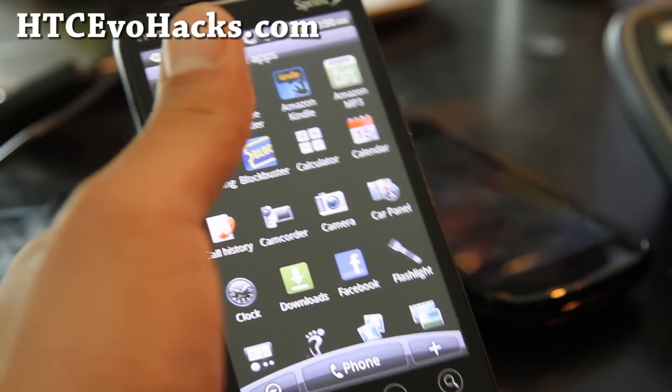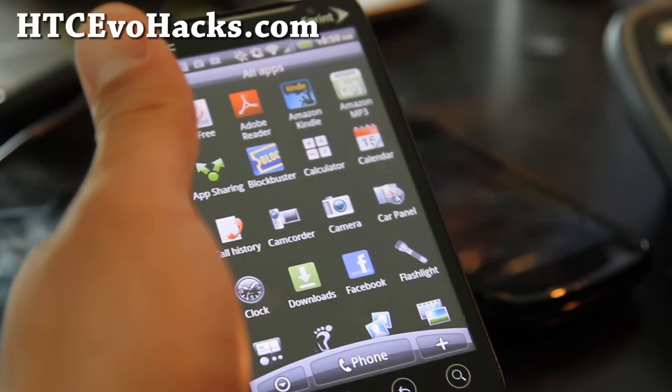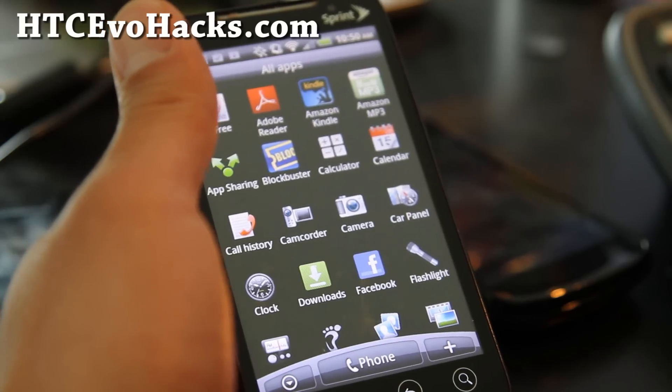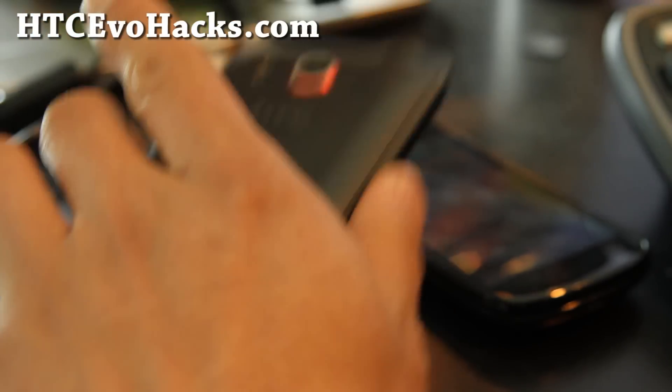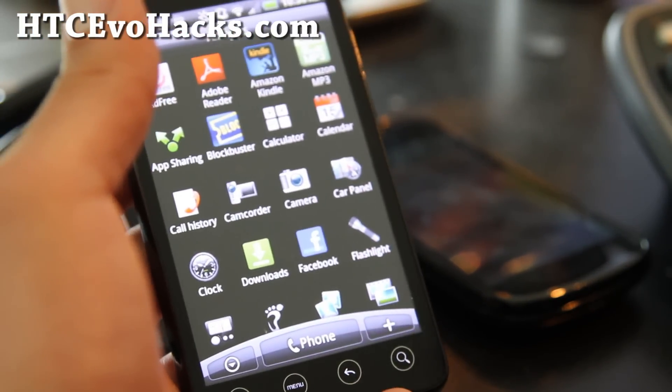I'm going to actually focus on Nexus S ROMs, because I've been kind of getting behind, and maybe the G2 ROMs and the Droid 2 as well. Thanks y'all for watching, and sorry, that's my review. It's a pretty good ROM, you can download it. See y'all later.